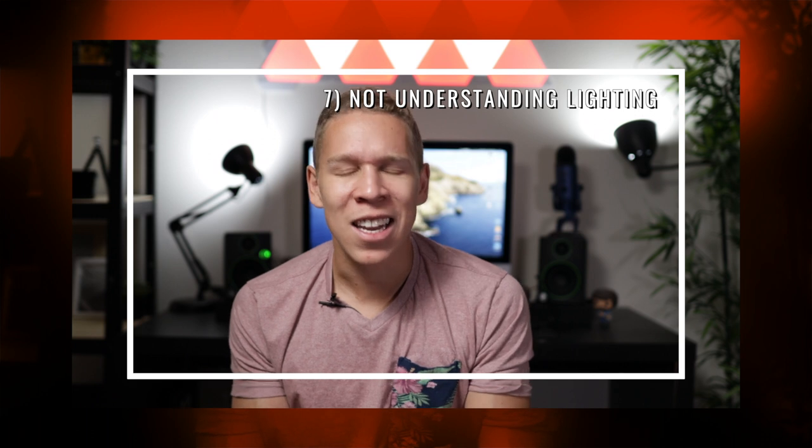Mistake number seven is not understanding the light around you. Lighting is always gonna be the most important aspect of any photo you take. Fully understanding all of the light around you isn't gonna be easy. Check out my lighting video for a deeper explanation, but a quick summary: good lighting means you're gonna have a much better looking photo — you'll be able to see everything within it. If you have poor lighting, you're almost guaranteed not to have the best photo. Good lighting will always leave you with a better result.